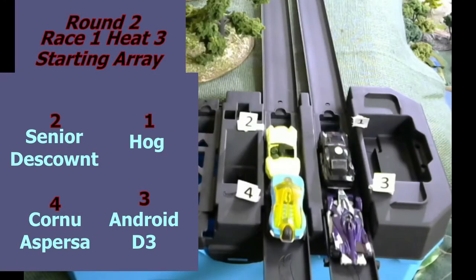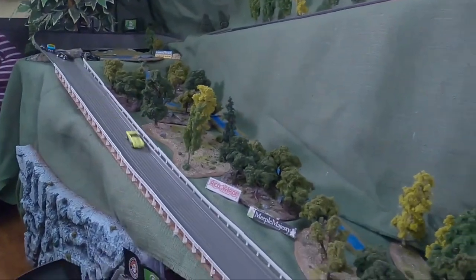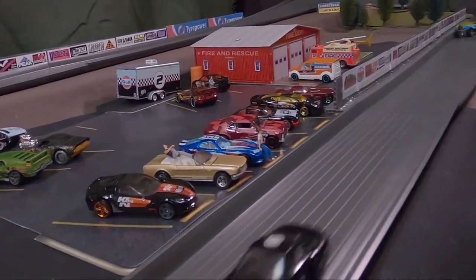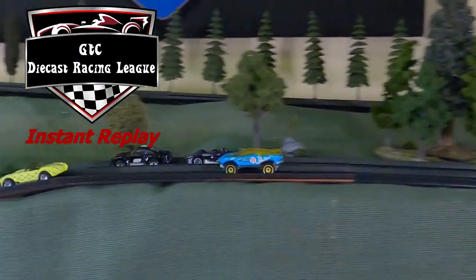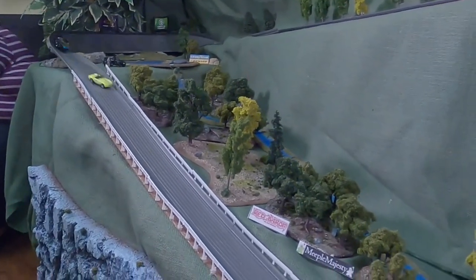Heat number 3 starts with Hogg on the pole and everybody gets a good jump, but Senior Discount pulls away in the second stretch. Will he be able to hold it through turn 2? He does, but nobody else can. That older car is really paying off on those straightaways, giving him a large lead for the victory. Hogg comes in 2nd, followed by D3 and Cornu — Cornu finishes backwards. In the instant replay, Cornu and D3 enter turn 2 together pushing each other, and D3 gets into the side of Cornu. D3 didn't appear to be functioning properly.